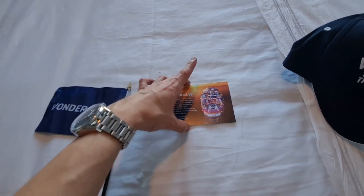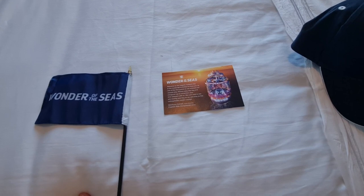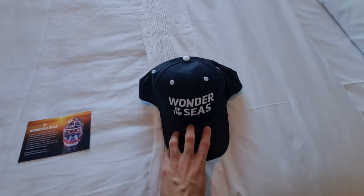Here are some gifts that the team gave us: a Wonder of the Seas flag, a Wonder of the Seas information card, some brochures, and a Wonder of the Seas cap — which is very nice of them.